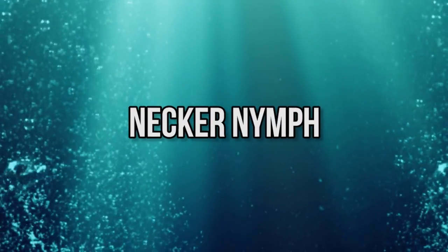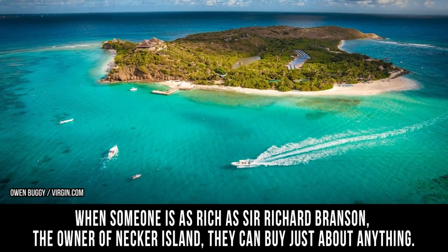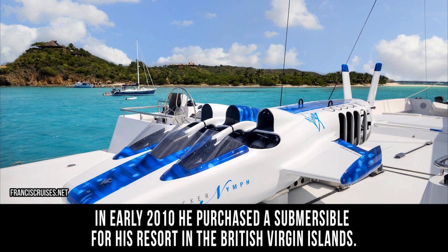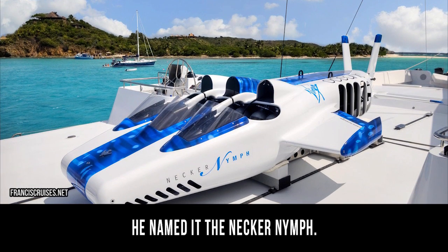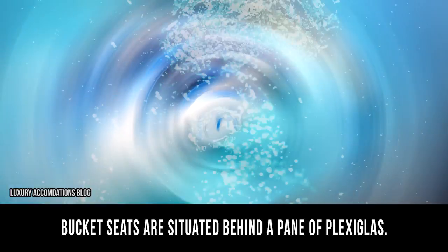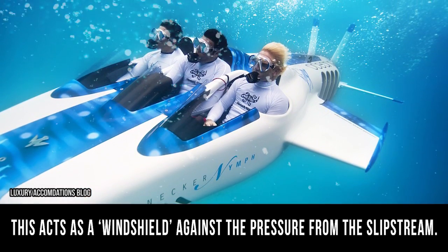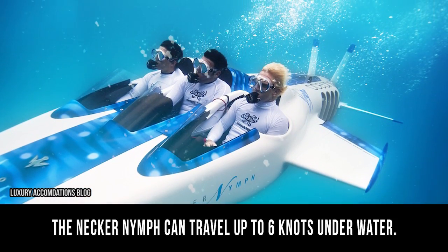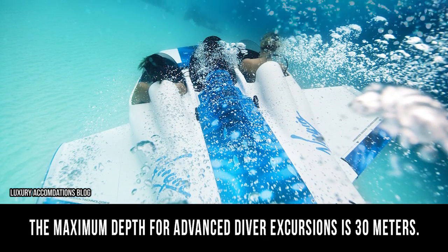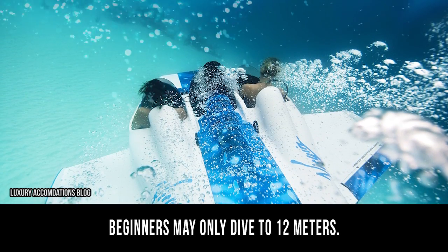Necker Nymph. When someone is as rich as Sir Richard Branson, the owner of Necker Island, they can buy just about anything. In early 2010, he purchased a submersible for his resort in the British Virgin Islands and named it the Necker Nymph. The submersible seats three people — one pilot and two passengers. Bucket seats are situated behind a pane of plexiglass, which acts as a windshield against the pressure from the slipstream. The Necker Nymph can travel up to six knots underwater. The cockpit is left open, so some diving experience is required. The maximum depth for advanced diver excursions is 30 meters, while beginners may only dive to 12 meters.